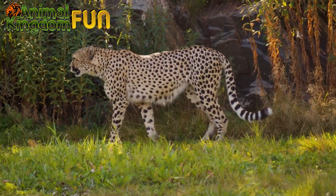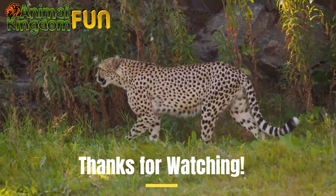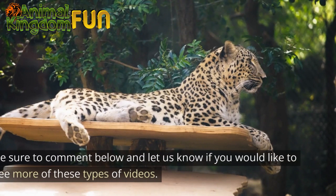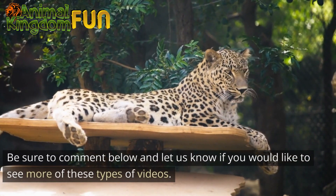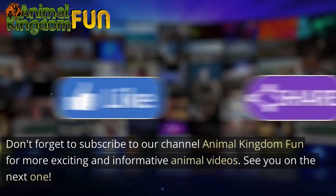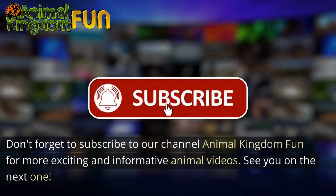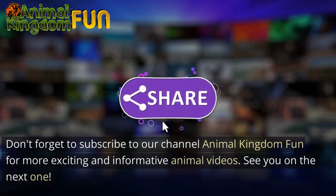And that about wraps it up for this video. I hope you enjoyed learning all about the cheetah. Be sure to comment below and let us know if you would like to see more of these types of videos. Don't forget to subscribe to our channel Animal Kingdom Fun for more exciting and informative animal videos. See you on the next one.